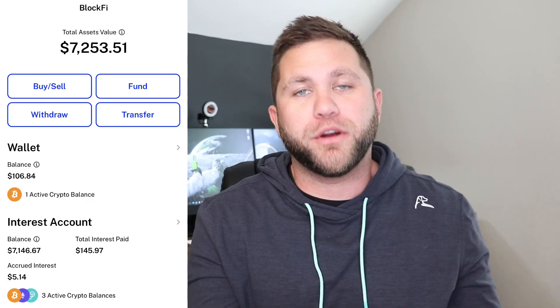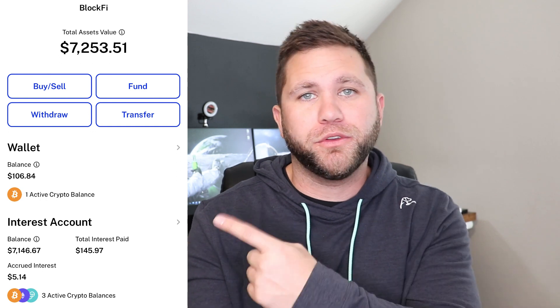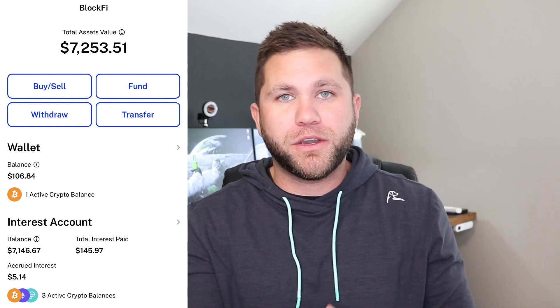Before we get into the second strategy, a quick message from today's sponsor BlockFi. BlockFi is a place to buy, sell, and earn cryptocurrency. You can earn up to 9.25% APY with the BlockFi interest account, with interest paid monthly. You can also buy crypto instantly with ACH transfers. If you're interested in signing up for BlockFi, you can earn up to $250 in free Bitcoin using the link in the description.